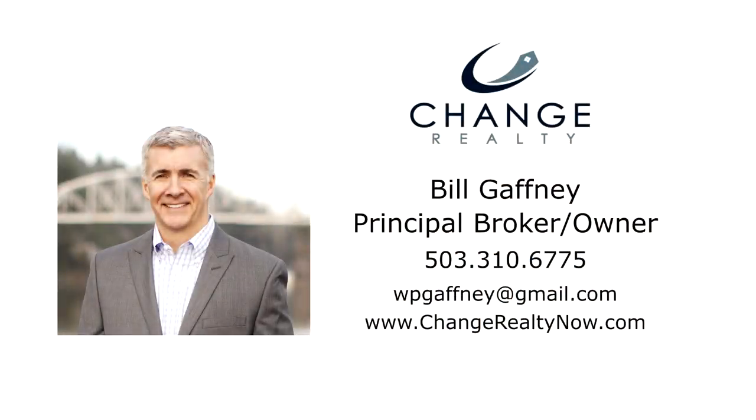This is just a preview — there's so much more for you to see. To schedule your own personal tour, please contact Bill Gaffney with Change Realty at 503-310-6775.